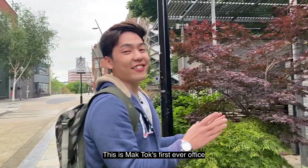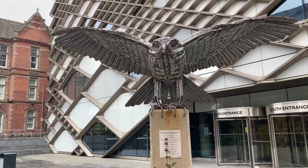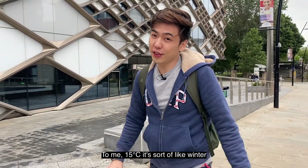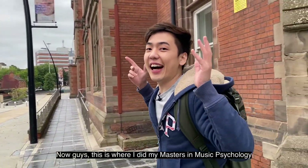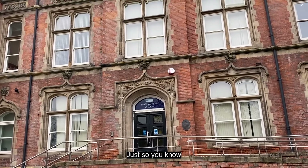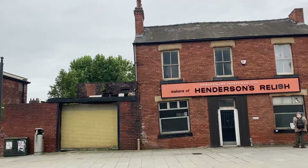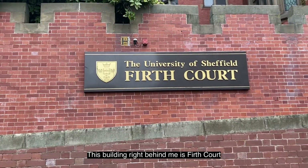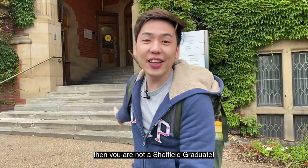This is Macduck's first ever office — 210 Portobello. I'm really cold. I come from a place where it's always sunny, so 15 degrees Celsius is sort of like winter to me. This is where I did my master's in music psychology. This used to be a women's hospital here in Sheffield. The building right behind me is Firth Court. If you didn't wear your robe and take a picture right in front of this building, regardless of your course, then you're not a Sheffield graduate.